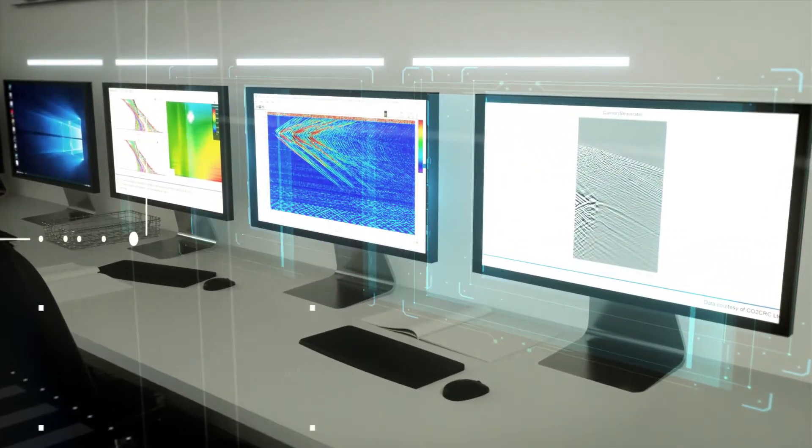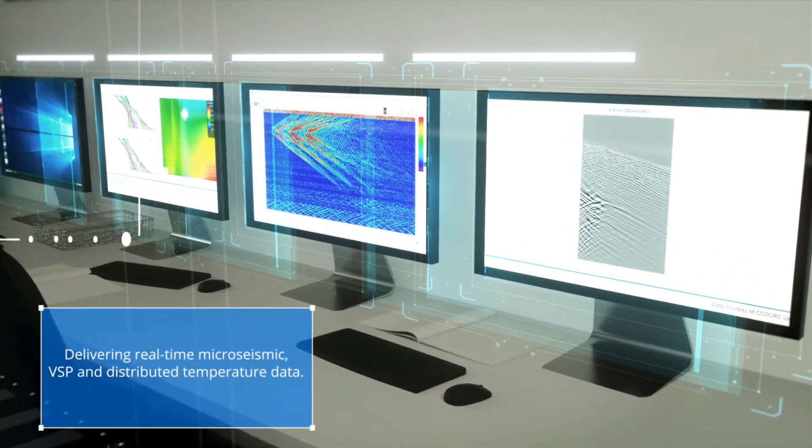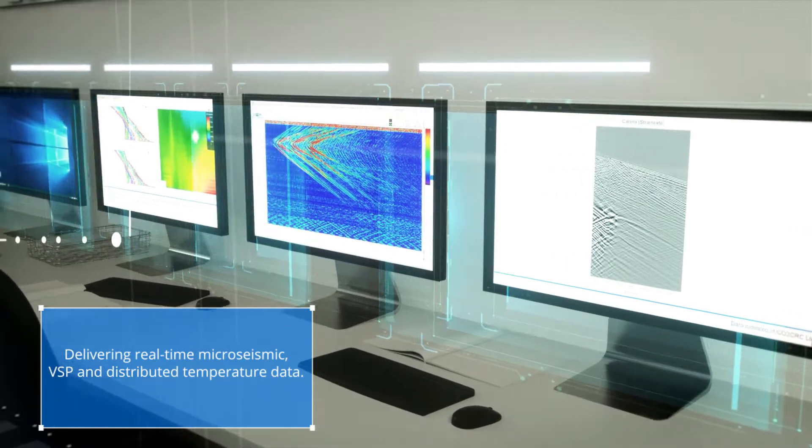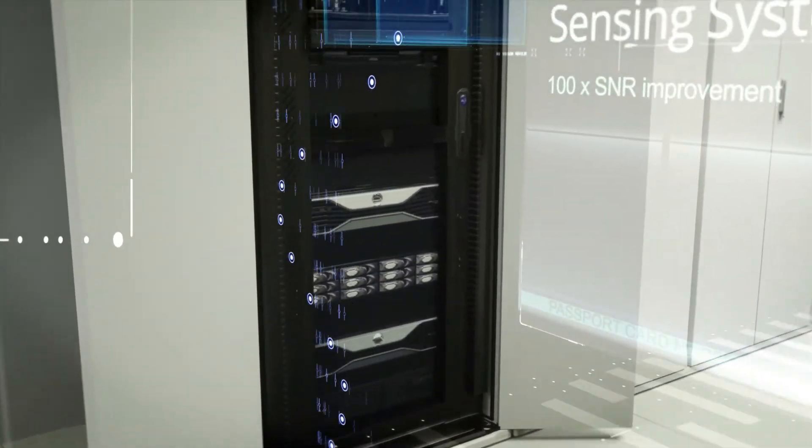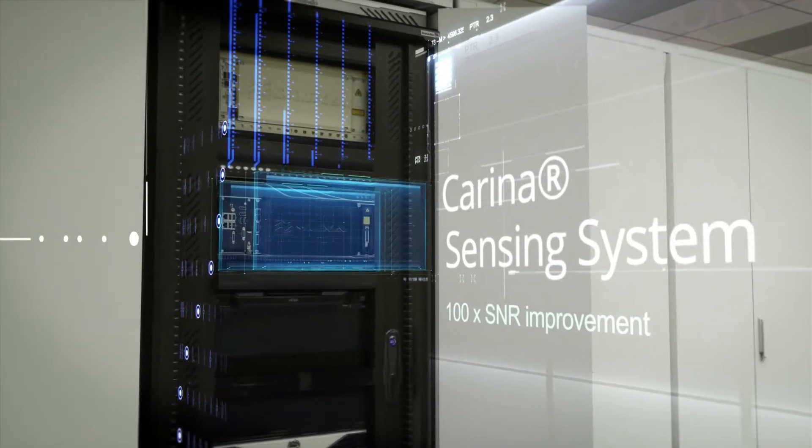The system delivers ultra-high definition seismic, micro seismic, and temperature data in real time, enabling cutting-edge monitoring with unprecedented precision from the storage complex.